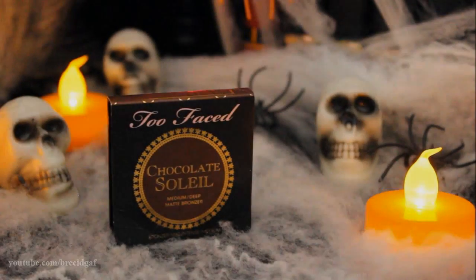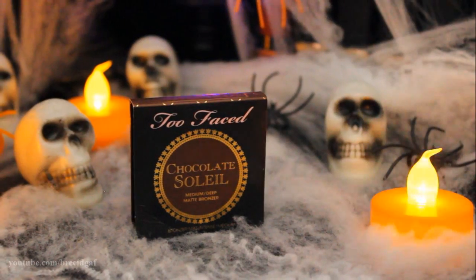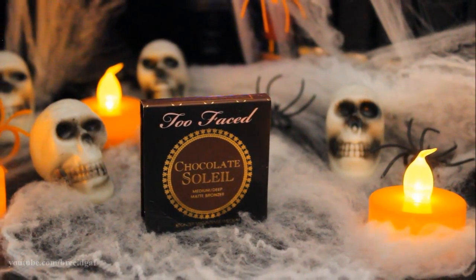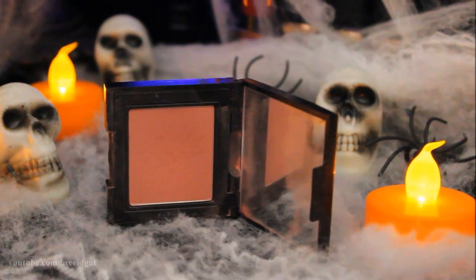For bronzer I'm using Too Faced Chocolate Soleil — it smells so good. On a big fluffy brush I'm just bronzing my face and contouring slightly. Then for blush I'm using Laura Mercier in the color Rose Bloom, a really pretty pink pigmented blush, applying it to the apples of my cheeks to make it super rosy.